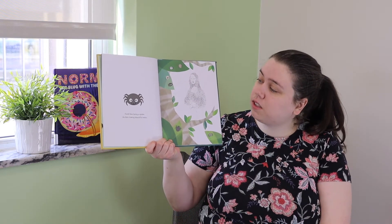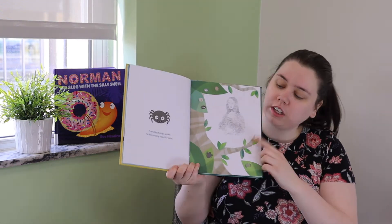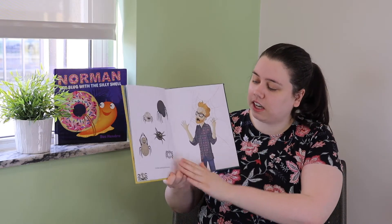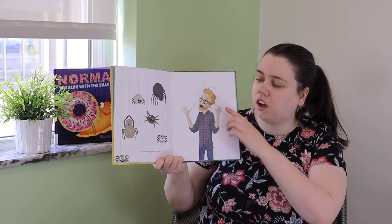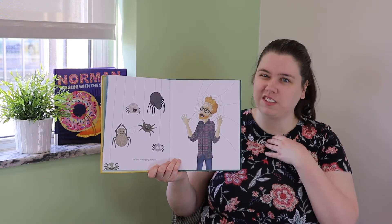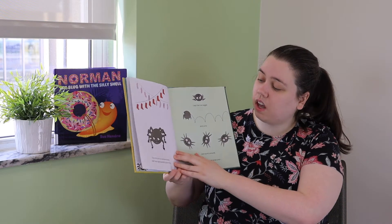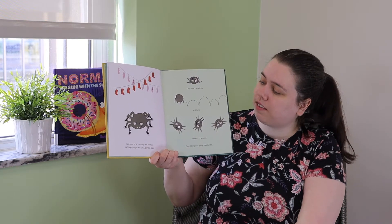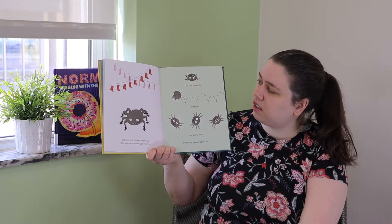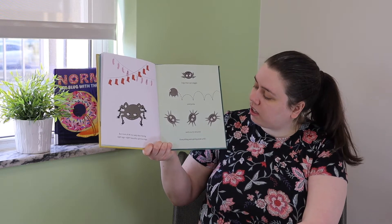Frank likes being a spider. He likes making beautiful webs — look at that web, it's the Mona Lisa! He's very talented. He likes scaring silly humans. Oh my goodness, is anybody scared of spiders? I'm kind of scared of spiders. But most of all, he really likes having eight legs — eight beautiful, glorious legs that can wiggle, and jump, and scurry around.